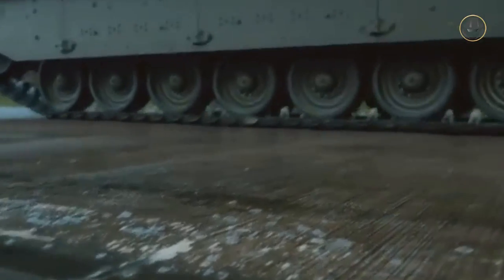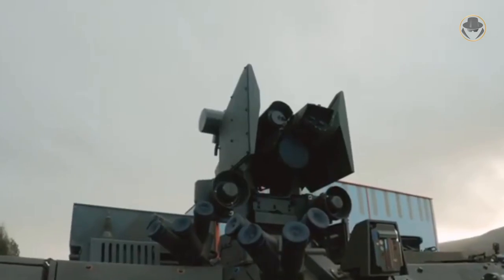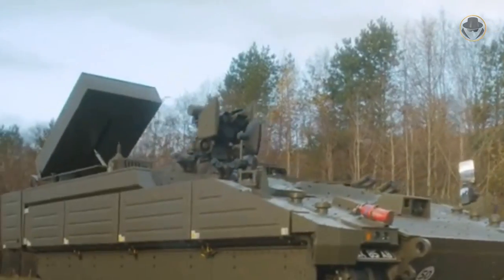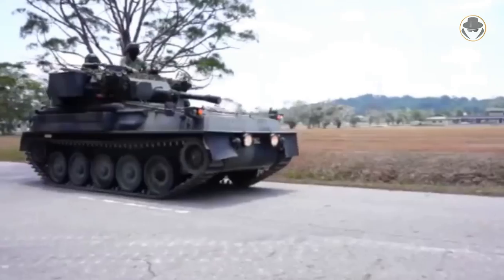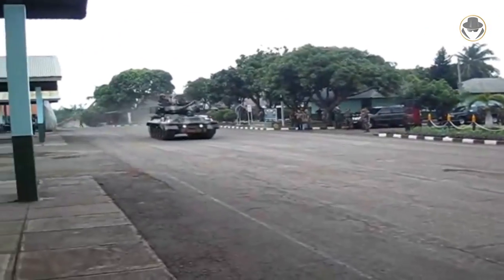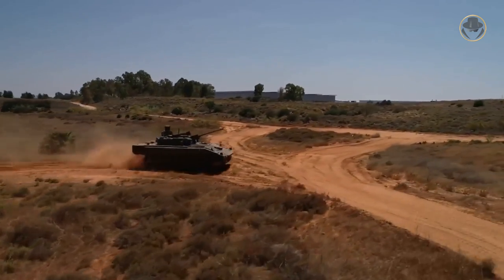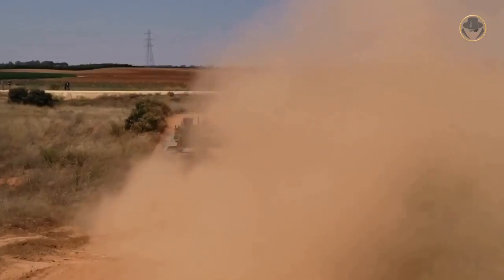As a solution to the anti-tank capability gap, General Dynamics UK introduced the Ajax Overwatch variant equipped with Brimstone anti-tank missiles, though it is not yet known whether the British Army will order this model. Many countries in Southeast Asia and Africa also planned to replace their CVRT family vehicles, but these countries have soft ground, making the heavy Ajax less attractive for that potential market. The loss of the UK's traditional export market may put the defence industry in a difficult situation in the long term.